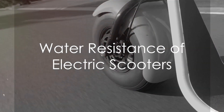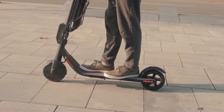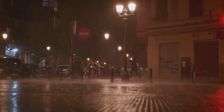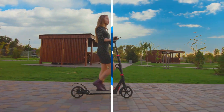So are electric scooters waterproof? The answer may surprise you — it's both yes and no. Just like humans, electric scooters have varying degrees of water resistance. Some can handle a splash or two, while others can withstand a heavy downpour. It all depends on the model, the manufacturer, and most importantly, the IP rating.